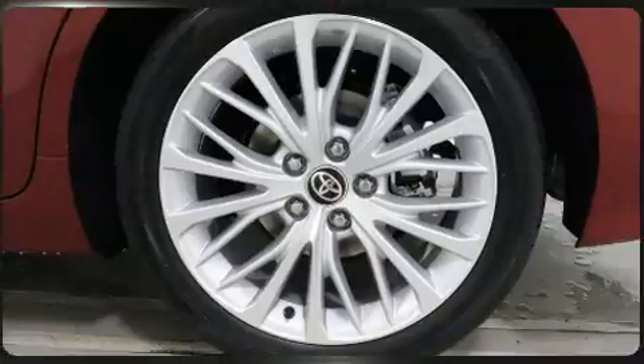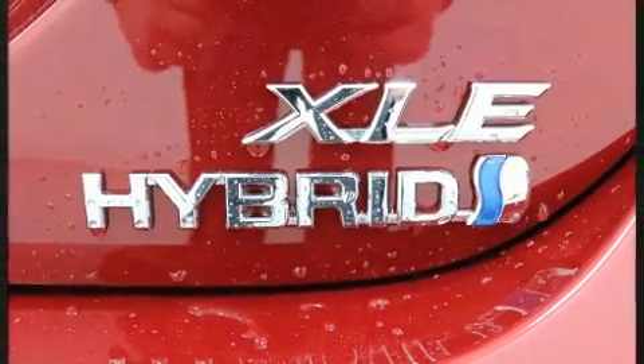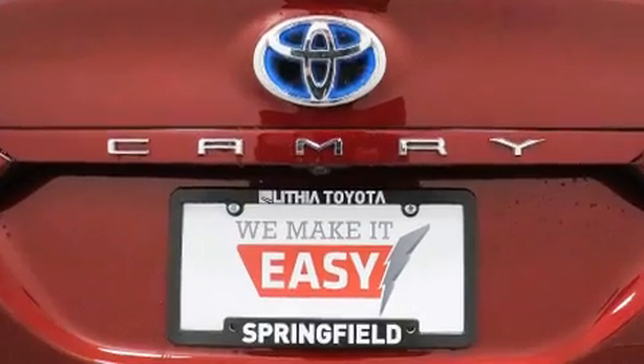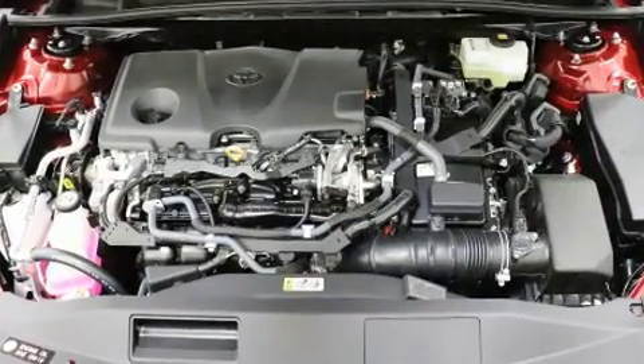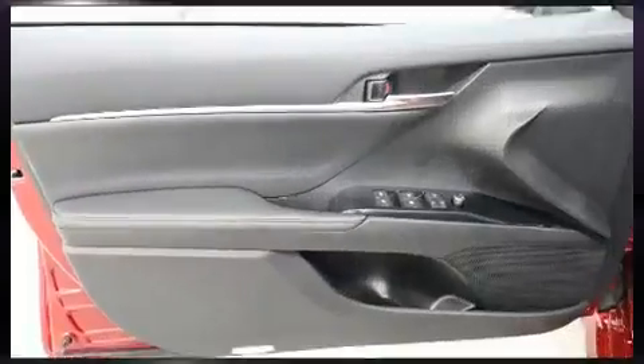Features such as automatic climate control and leather upholstery prove that economical transportation does not need to be sparsely equipped. The unique heads-up display projects vehicle information onto the windshield, including speed, gear selection, and engine speed, so drivers benefit by not having to take their eyes off the road.